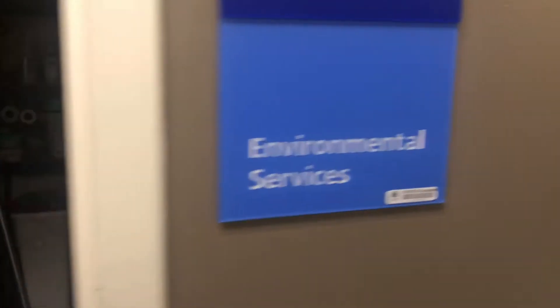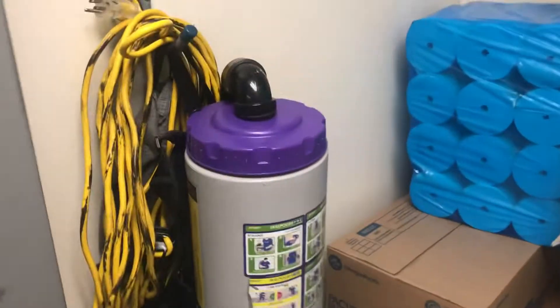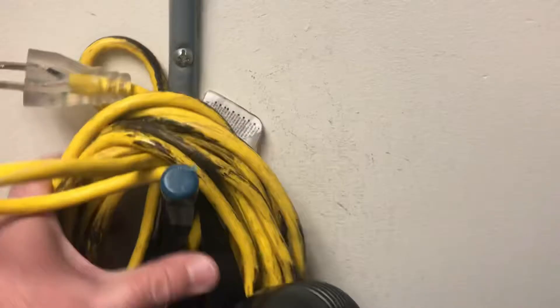Alright guys, here's the first place I walk into every single night at work — right here, the environmental services little office place. This is my vacuum right here, this is what I use every night, and there's the stick for the vacuum. Let's get it.